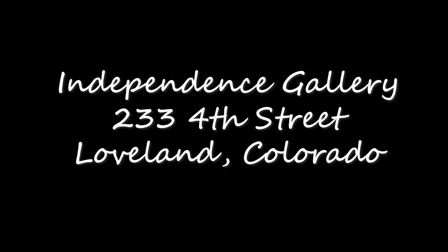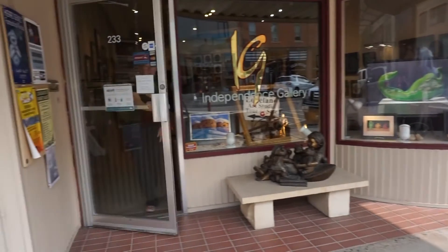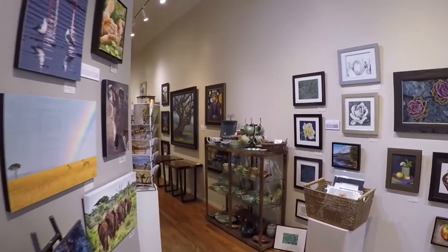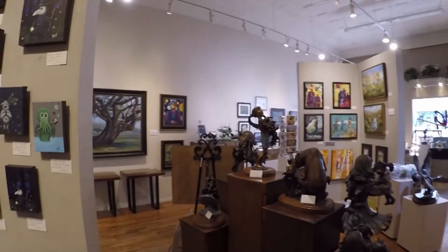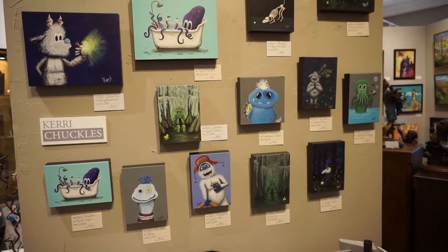Independence Gallery is a delightful gallery located on 4th Street in Loveland, Colorado. In this gallery you'll find works from over 35 artists in a variety of styles. Not only is there original artwork, there are greeting cards, pottery, glass, and even some woodworking.